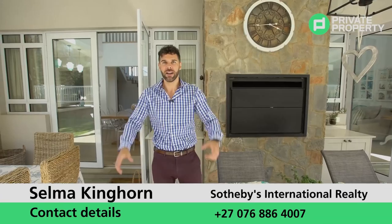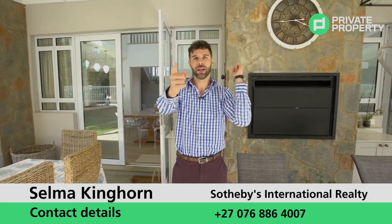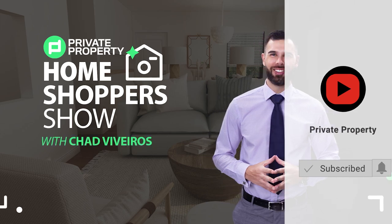And that's a wrap! From myself, Chad Riveros, and everybody at Private Property and the team here — thank you so much for tuning in to another episode of The Home Shopper Show. We'll see you again same time, same place. We love you — thank you for watching, subscribe, and click the like button.